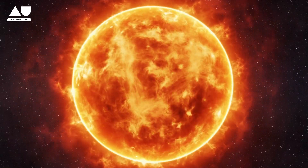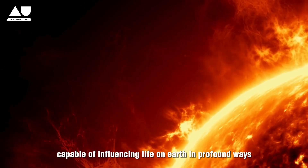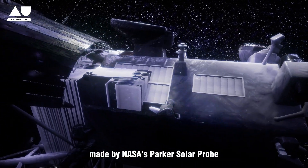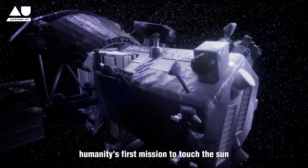The Sun is a dynamic and tumultuous star capable of influencing life on Earth in profound ways. This episode delves into the heart of solar activities, highlighted by the groundbreaking observations made by NASA's Parker Solar Probe — humanity's first mission to touch the Sun.